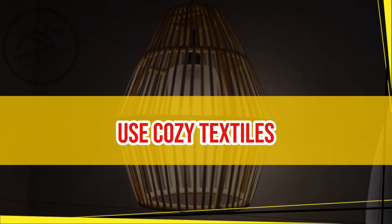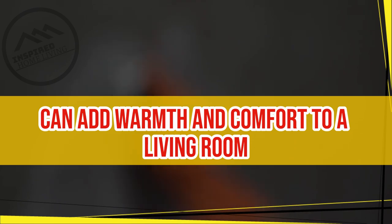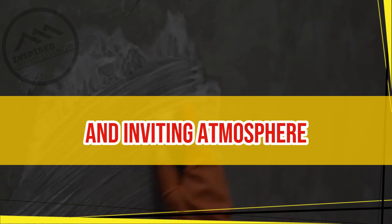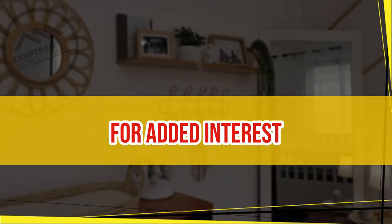Use Cozy Textiles. Cozy textiles can add warmth and comfort to a living room. Choose plush blankets, soft pillows, and fluffy rugs to create a cozy and inviting atmosphere. Mix and match different textures and colors for added interest.